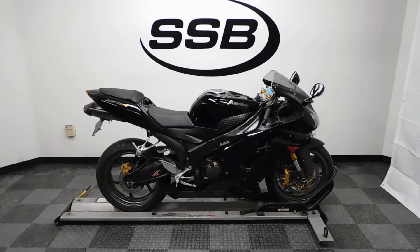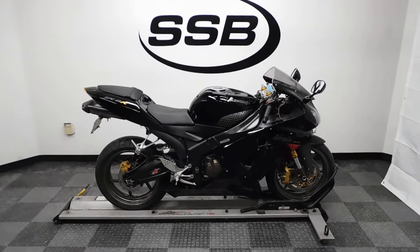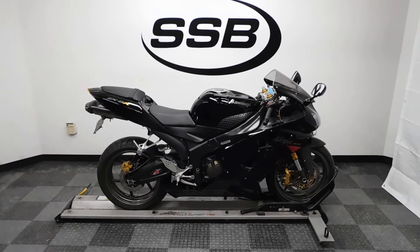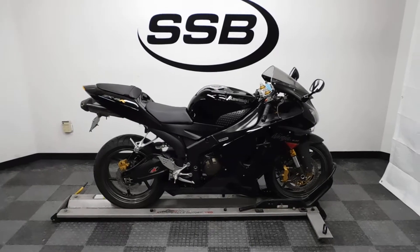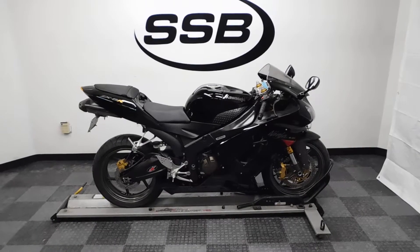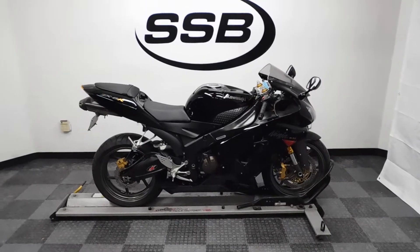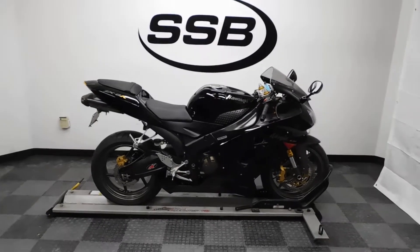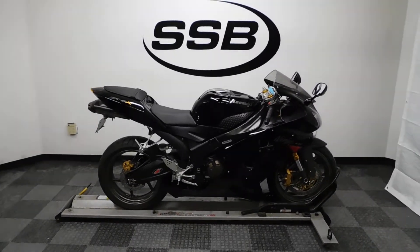Welcome to simplystreetbikes.com. Today we have a 2006 Kawasaki ZX-6R Ninja 636 Edition. This bike is still in great shape even with a fairly minor tip over on the right hand side, and it is pretty much all stock. It has just under 12,000 miles on it and is ready to roll.